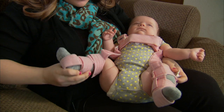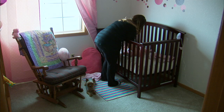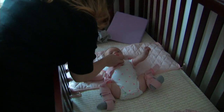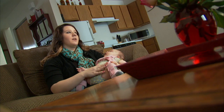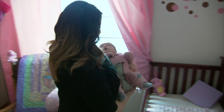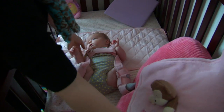Skylar wears a harness. The brace holds her knees up so the femur is at a 90-degree angle. The position holds the ball of her hip firmly in the socket so the ligaments tighten properly and stabilize the joint. She has to wear the brace 24 hours a day for about nine weeks, then 12 hours a day for six more weeks. Taylor says little Skylar isn't really bothered by it at all.